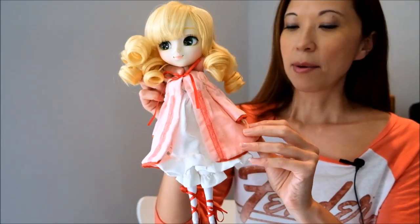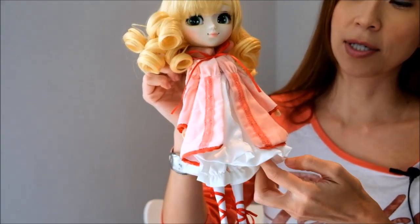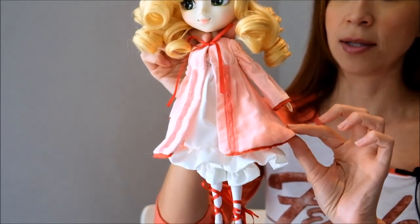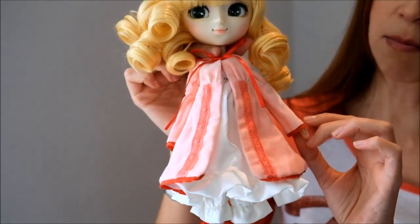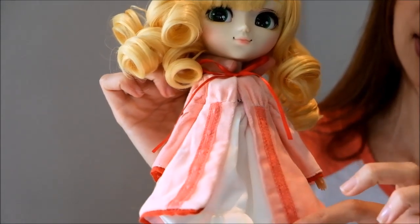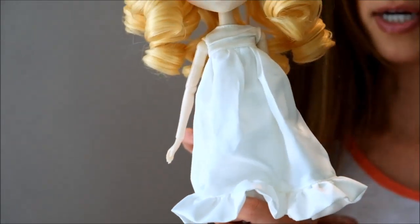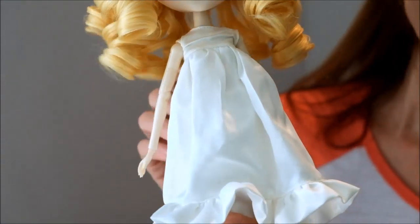Her outfit — I'm really loving this pink outfit. Just like the character in the series, she's got this cute kind of A-line dress, and the top part is the pink velveteen outfit with the pink lace on the outside. And then underneath she has a very simple white dress, sort of like an underdress.